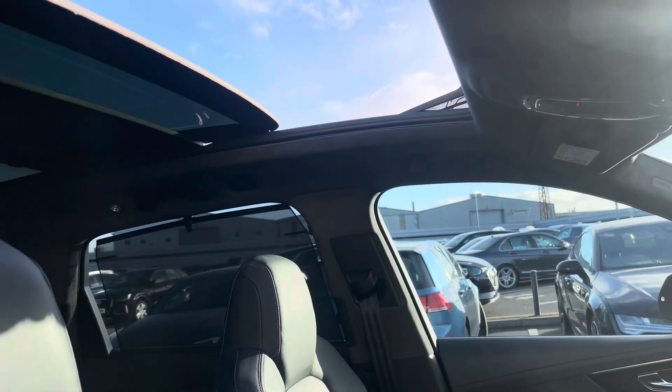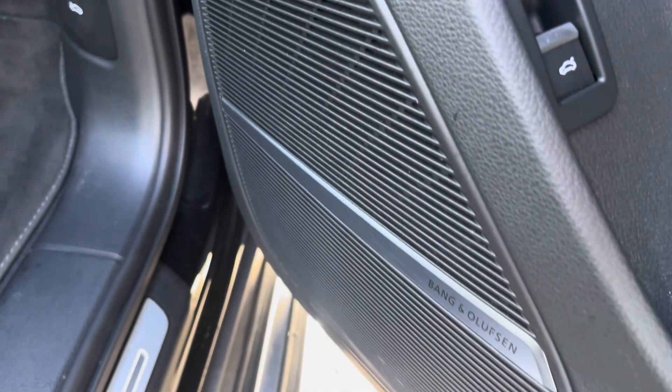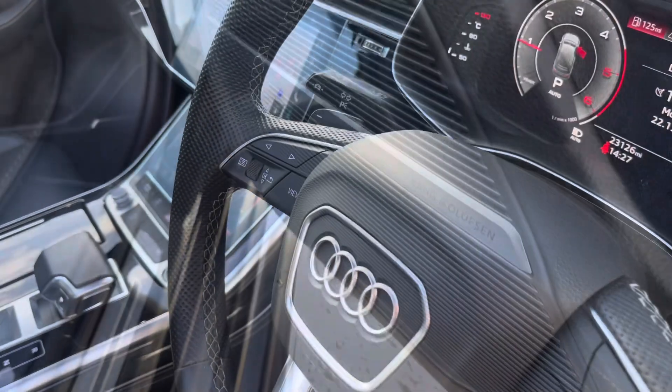A gorgeous panoramic glass sunroof creating lots of natural light throughout the cabin. The Bang & Awesome premium sound system provides great quality audio.